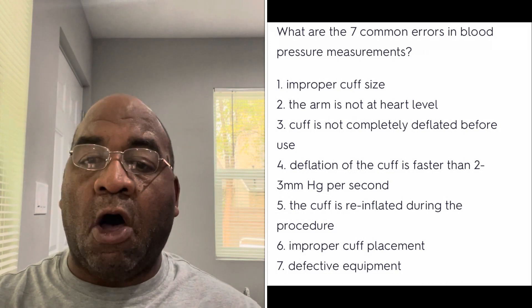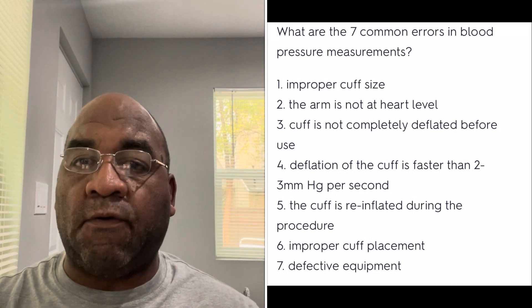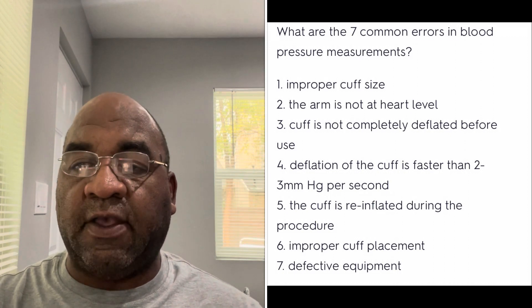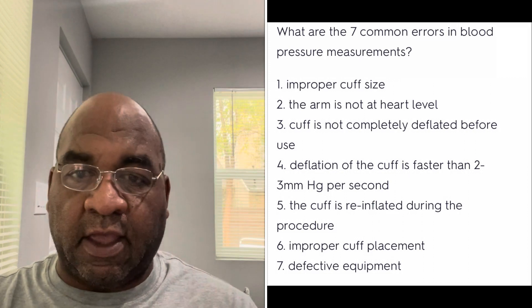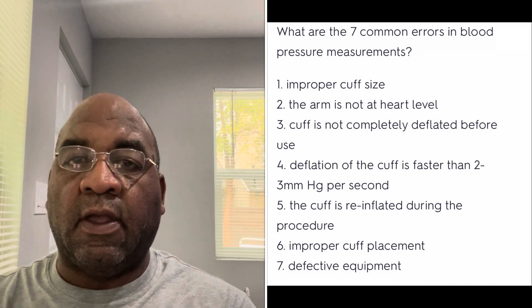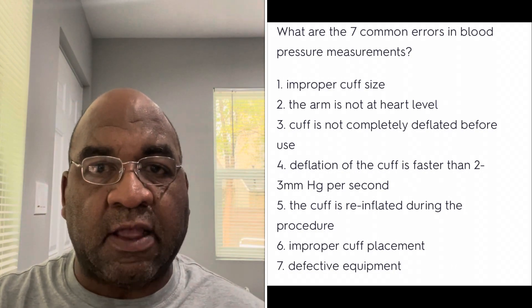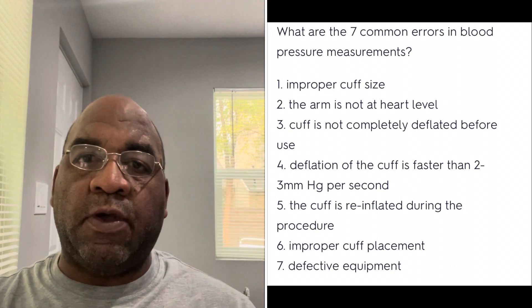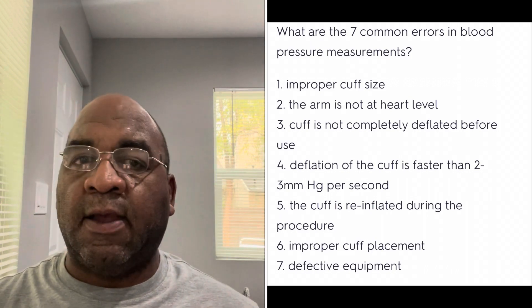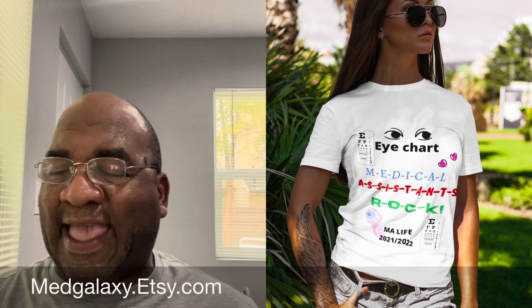Let's go through it again: improper cuff size; arm not at heart level; cuff is not completely deflated before use; deflation faster than 2 to 3 mmHg per second; cuff re-inflated during the procedure; improper cuff placement; defective equipment. This review should help you with your CCMA for any blood pressure questions. Understand the basic mechanics of a blood pressure cuff and you should be fine.